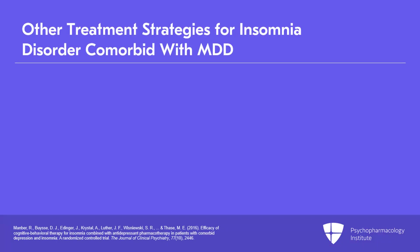We will discuss and evaluate the evidence for multiple treatment strategies targeting insomnia disorder comorbid with major depressive disorder.